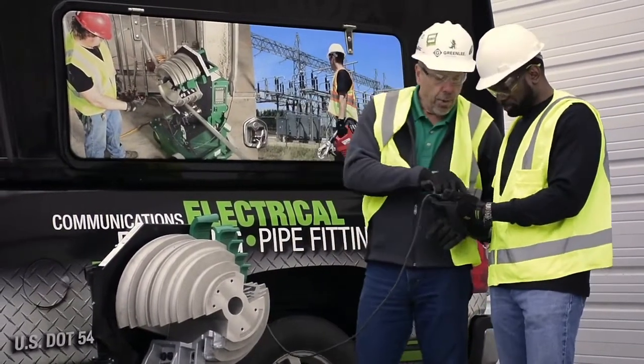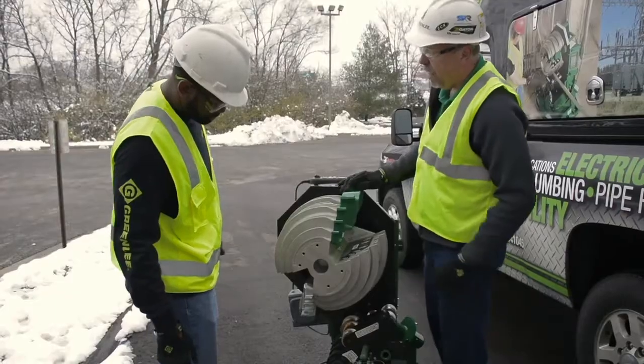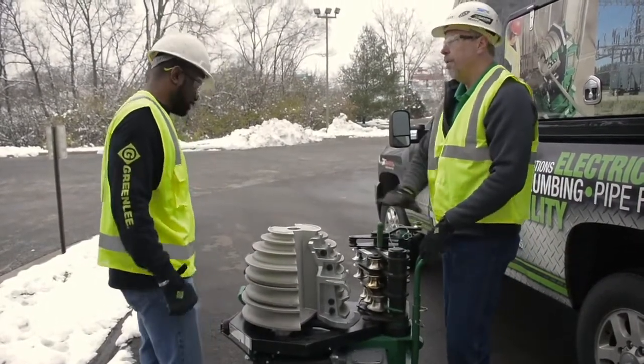Professional tool specialists are located across the country, dedicated to calling on end users to demonstrate tools, create brand loyalty, and inspire demand through our distribution partners.